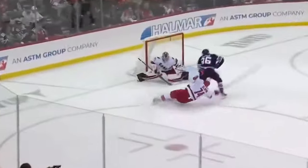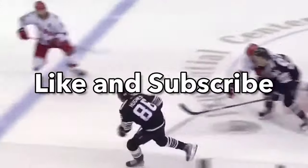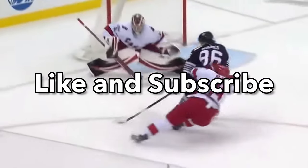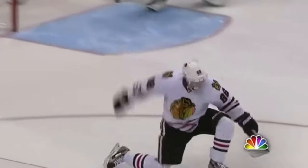If you've enjoyed this video and want to see more Hockey Mechanics content, hit that like, subscribe, and turn on notifications to get more Hockey Mechanics breakdowns just like this sent to you every week. Thanks for watching and we'll see you in the next video.